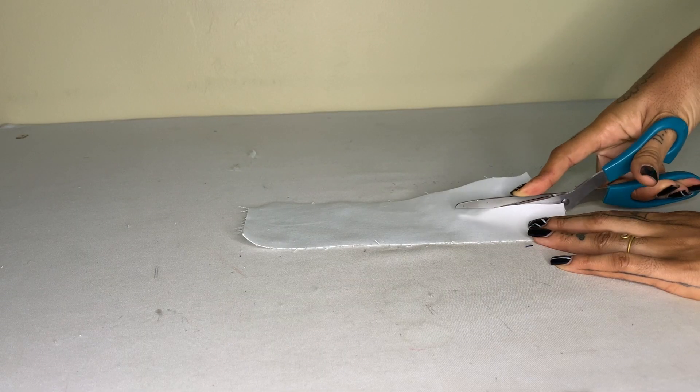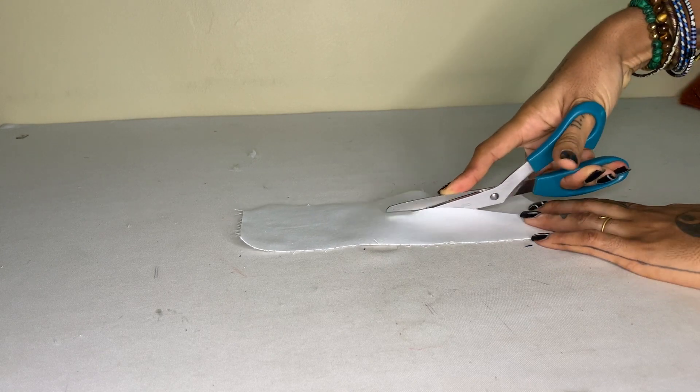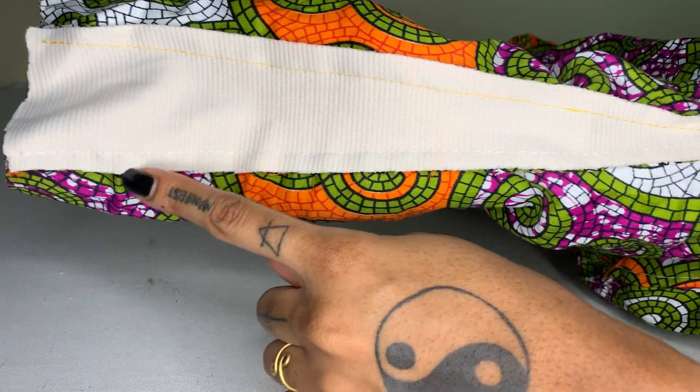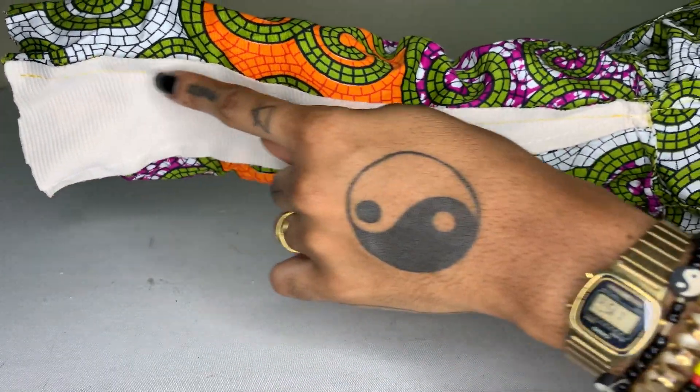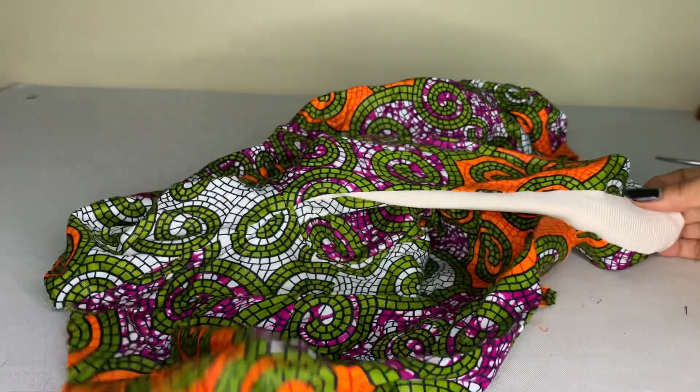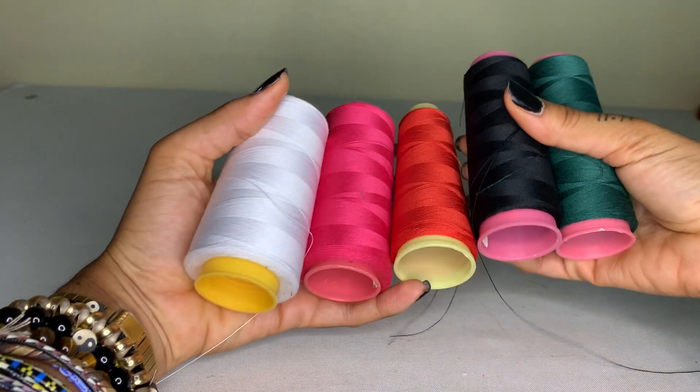It's actually better to cut your garment bigger and downsize rather than to cut it small and upsize. This also means that you need to measure yourself correctly. Watch this video to learn how.